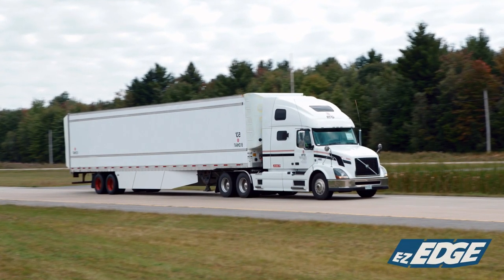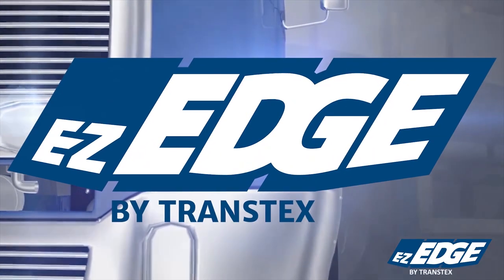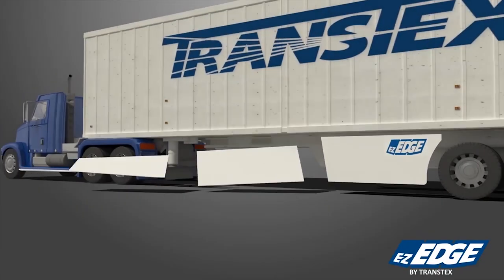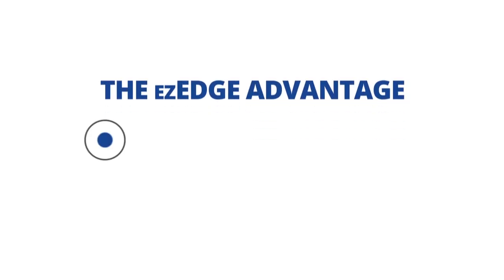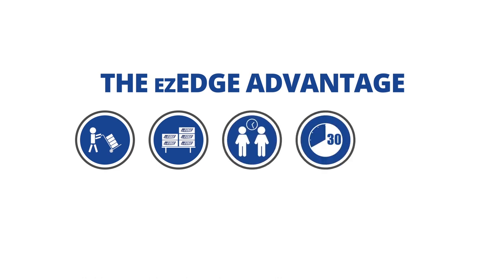EZ-EDGE is our response to carrier and distributor requests for a product whose performance, cost, and warranty rival single panel offerings, but whose physical handling and warehousing is easier and less costly. The EZ-EDGE Advantage ships on one pallet, easily stored and handheld. Installation by two people takes under 40 minutes without special tools, and is available at distributors.